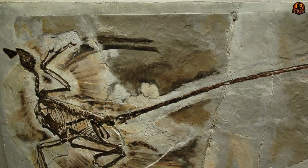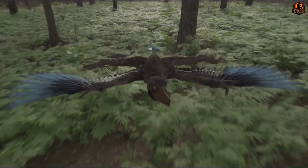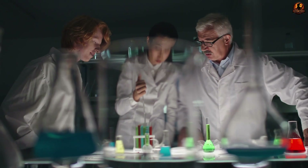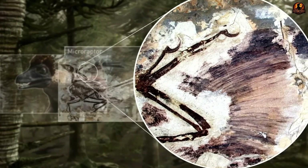The exquisitely preserved Microraptor fossils from the Cretaceous period not only reveal a creature capable of flight, but also unveil a bold evolutionary experiment — an experiment that shaped the path leading to the emergence of birds.